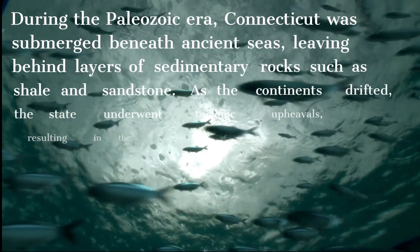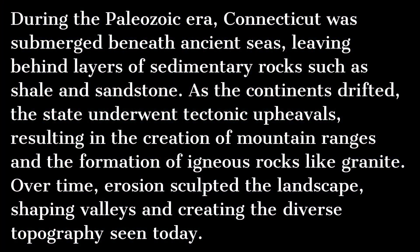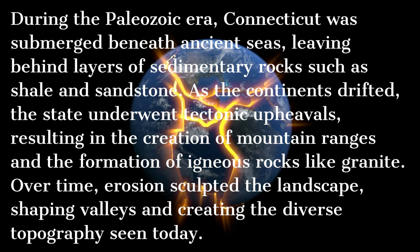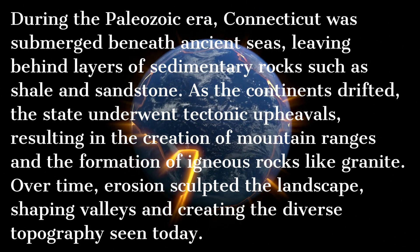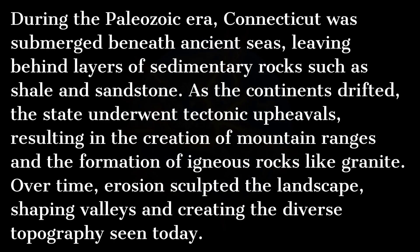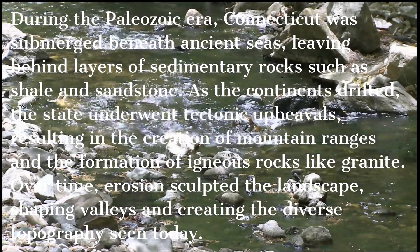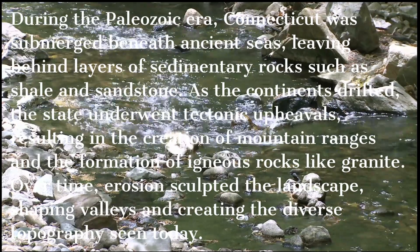During the Paleozoic era, Connecticut was submerged beneath ancient seas, leaving behind layers of sedimentary rocks such as shale and sandstone. As the continents drifted, the state underwent tectonic upheavals, resulting in the creation of mountain ranges and the formation of igneous rocks like granite. Over time, erosion sculpted the landscape, shaping valleys and creating the diverse topography seen today.